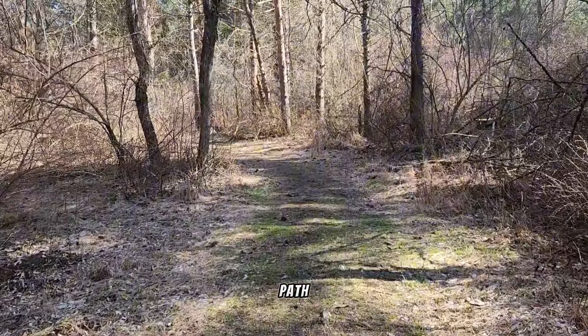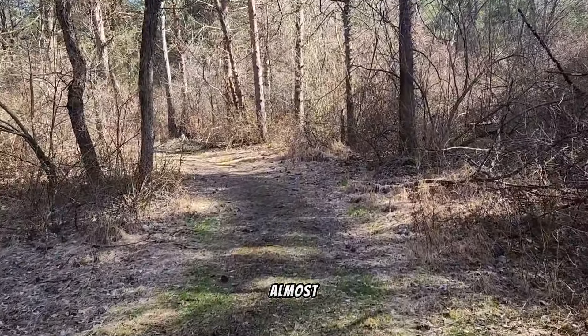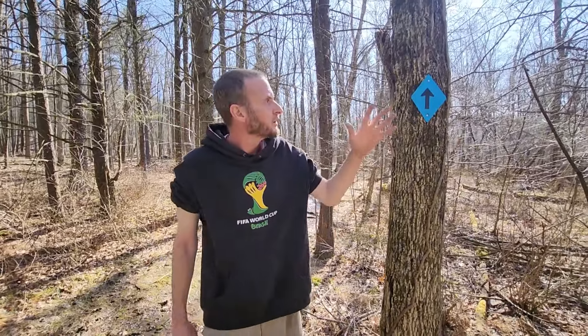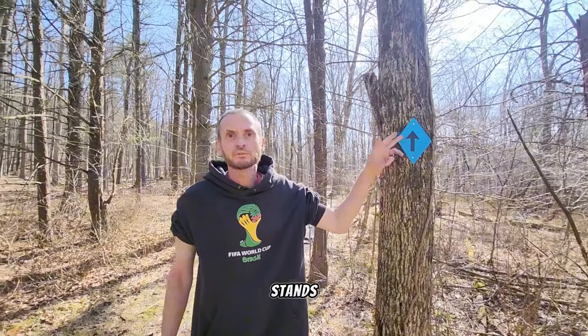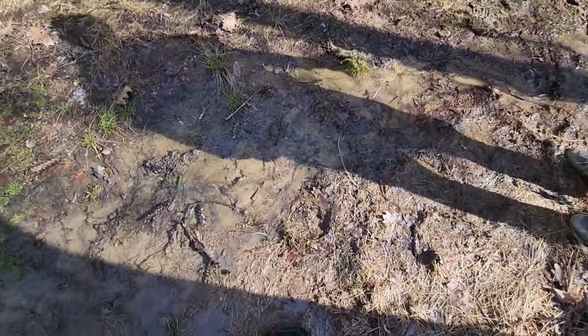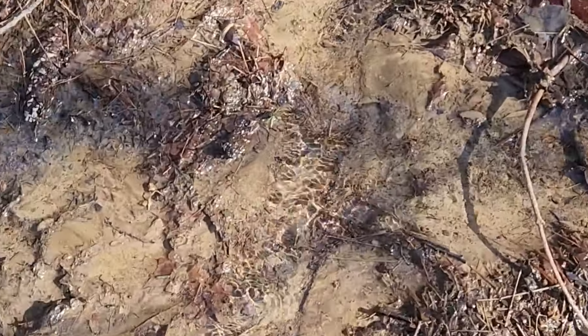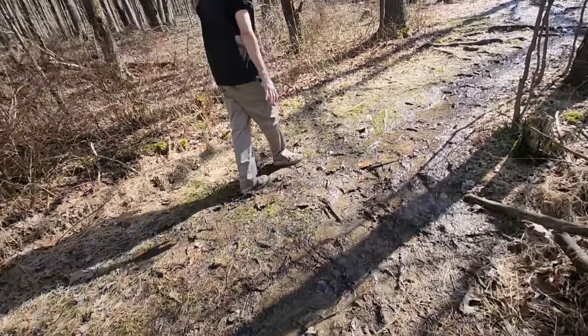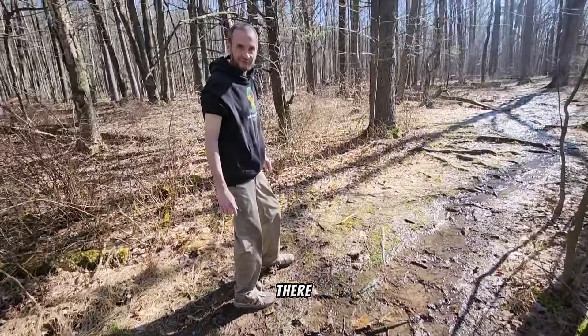That's some of the path — we're almost there. For those coming on this path, please follow the bluebird signs. As you can see, we did find a stream; that's the best we could do. Hopefully we'll find more water, but right now this is the only stream we have. We're almost there, let's go.